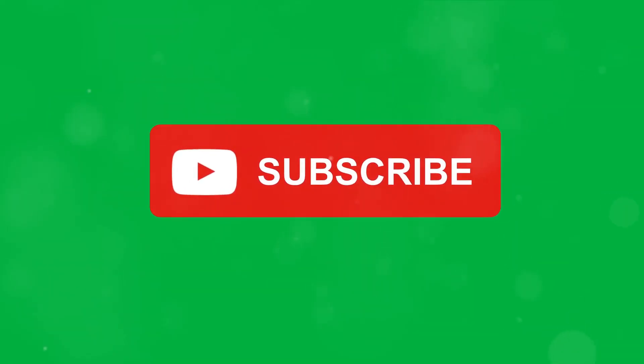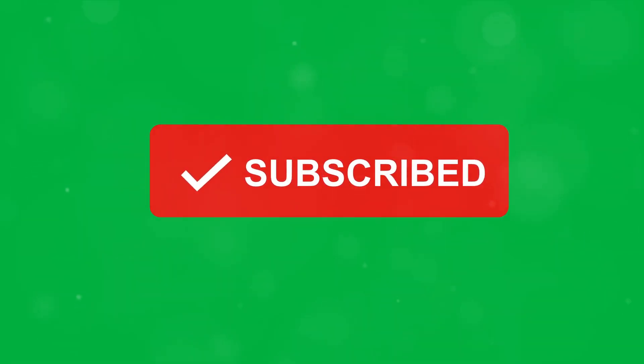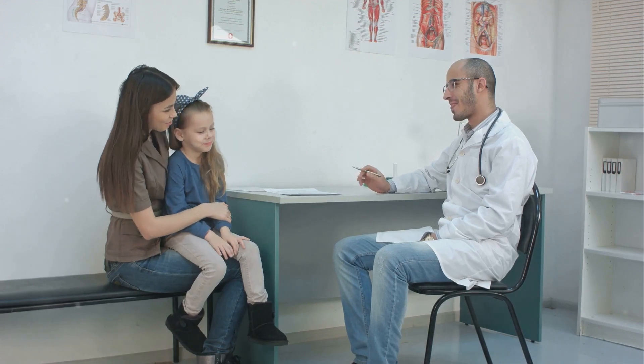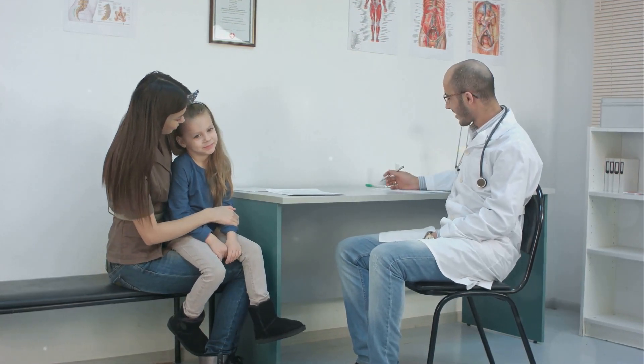And if you enjoyed this video and found it helpful, please consider subscribing to our channel and turning on notifications so you never miss out on our latest parenting tips and advice. By subscribing, you'll become part of our supportive community of parents who are all on this journey together.